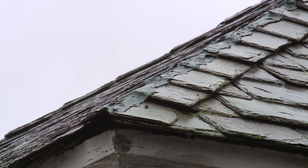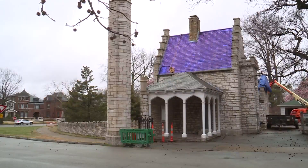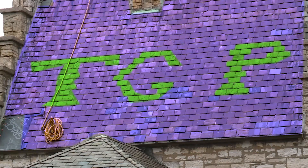The most striking change will be to the roof, which will return to its original color of bright purple, thanks to new slate tiles. What's really hard to see now because of aging is that there are actually big TGP letters within the roof system. It will be a purple roof with green letters, which will pop out very clearly as you come down King's Highway or walk in the park.